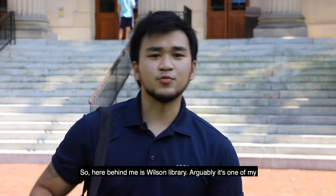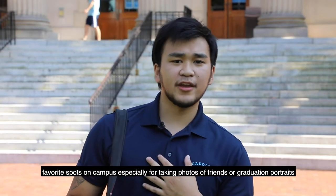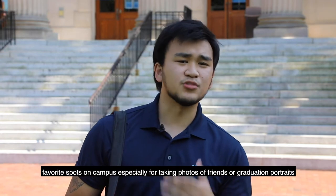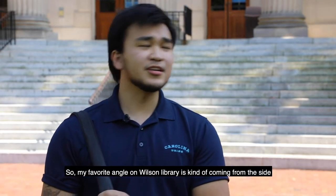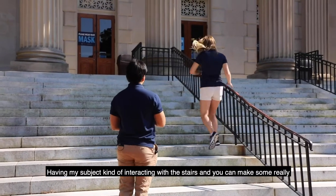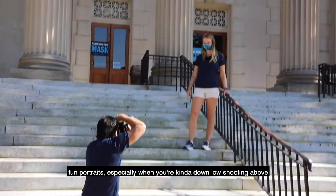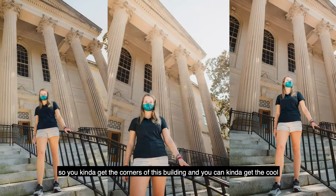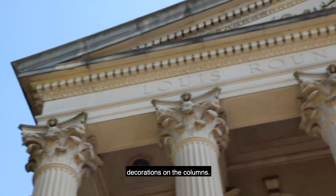Behind me is Wilson Library — arguably one of my favorite spots on campus, especially for taking photos of friends or graduation portraits. My favorite angle on Wilson Library is coming from the side, having my subject kind of interacting with the stairs. You can make some really fun portraits, especially when you're down low shooting upward, where you get the corners of this building and the cool decorations on the columns.